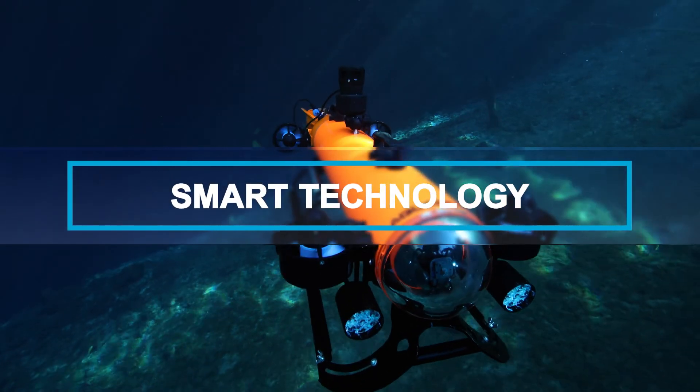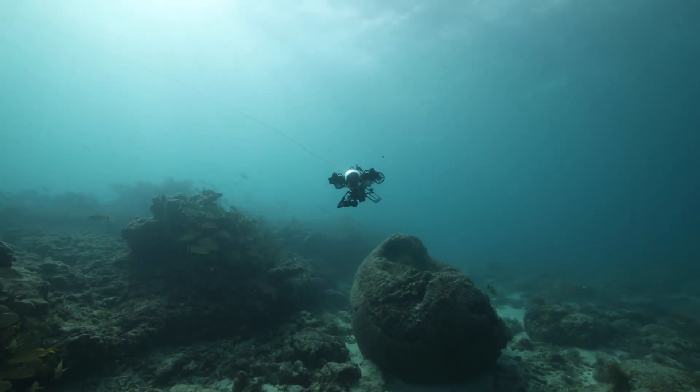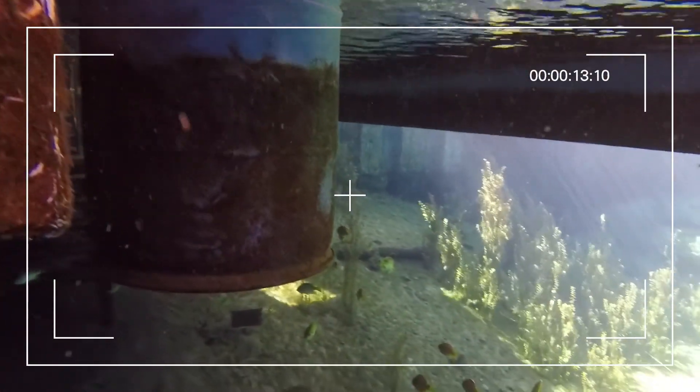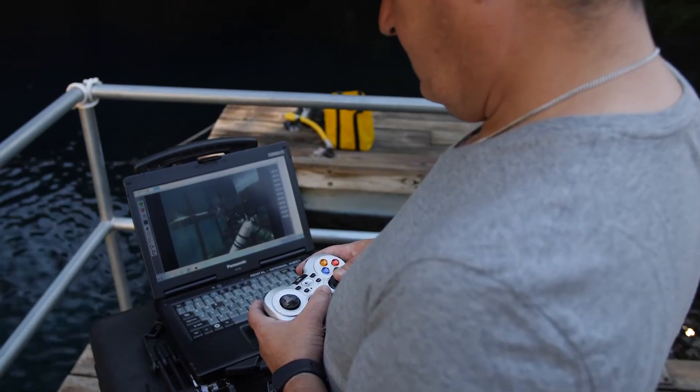Smart Technology — a family of portable underwater vehicles with a hydrodynamic design, built on a fully digital platform with the ability to record video, sensor data, live stream, and remotely pilot.